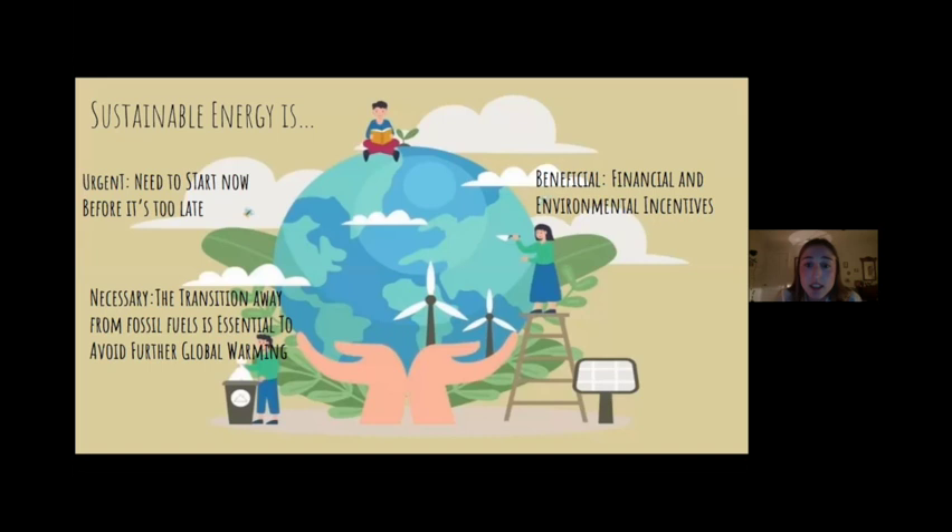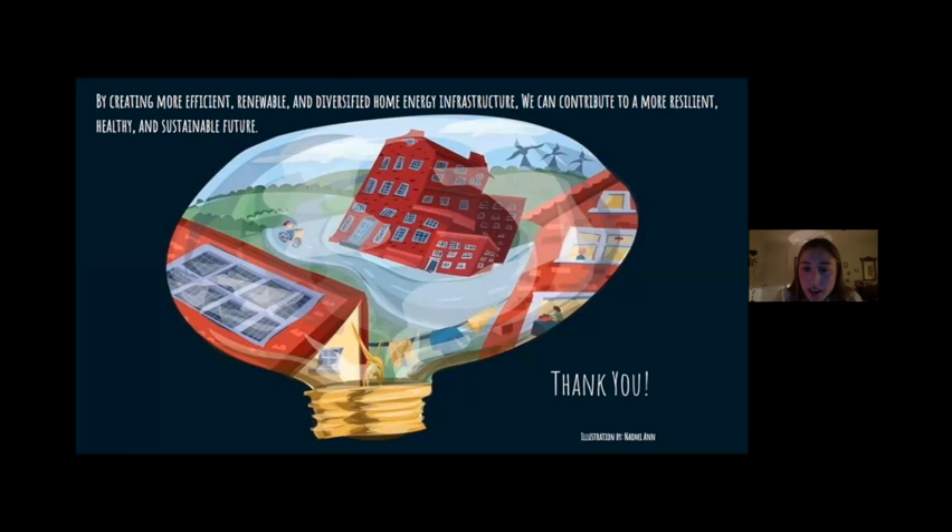In looking at energy and the climate crisis, it is clear that sustainable energy is urgent — we need to act now before it is too late. It is necessary and essential towards meeting our climate targets. And lastly, it is beneficial not only for the planet, but also for your wallet, as you come to save on fuel that is very costly both financially and environmentally. I hope I've given you a rough sense of why the focus on energy is so important right now and how creating more efficient, renewable, and diversified home energy infrastructure can contribute to a more resilient and sustainable future. Thank you all for having me.